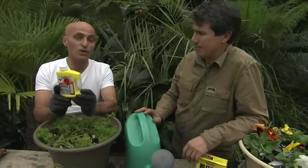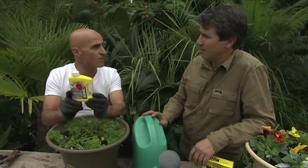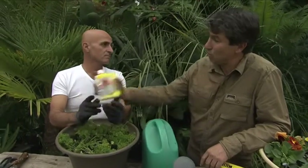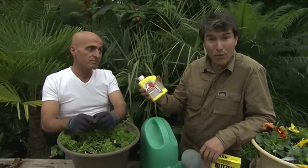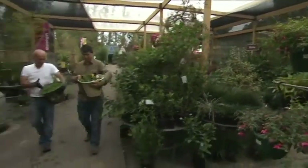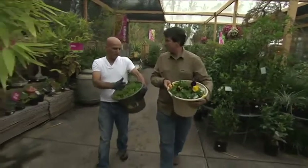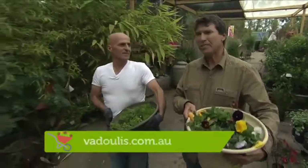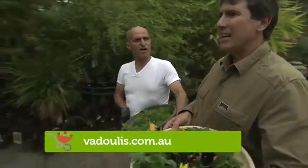This is just out on the market — it's called Success Ultra. It's made from a natural soil bacteria, great for chewing insects, coddling moth, and pear and cherry slug. Don't these look good? You know, it's really easy when you get the right pots, the right soil and the right plants. I love coming to your garden centre Milton. Is it for my conversation or my great plants? It's actually your cafe.